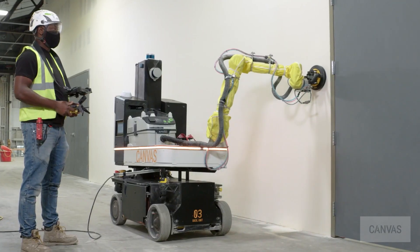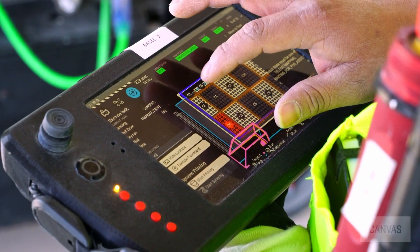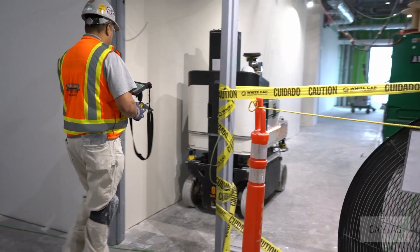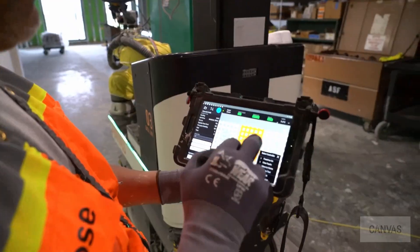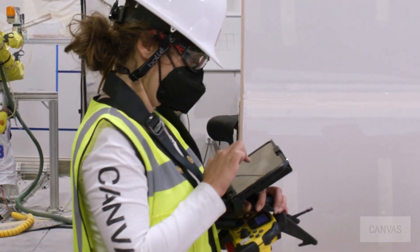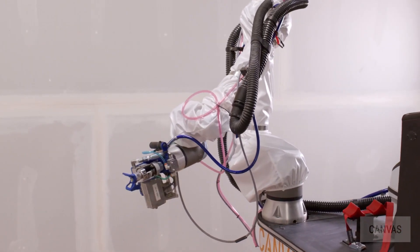Canvas Robotics is developing a construction robot for drywall installation. The robotic system works alongside human workers to lift and position drywall sheets accurately, utilizing advanced computer vision and robotic control algorithms to ensure precise alignment and fast installation. In a case study, Canvas was employed in a commercial construction project, significantly reducing labor requirements and increasing the speed of drywall installation, improving productivity, reducing strain on workers, and delivering consistent results.